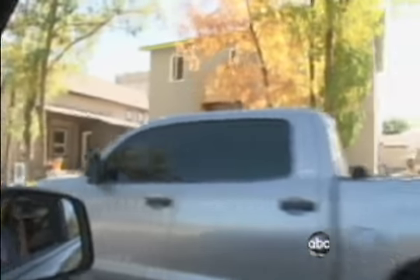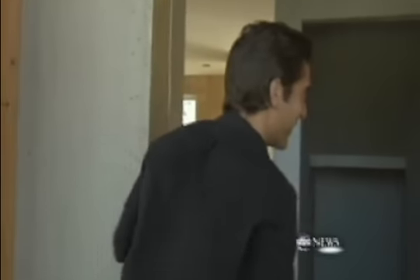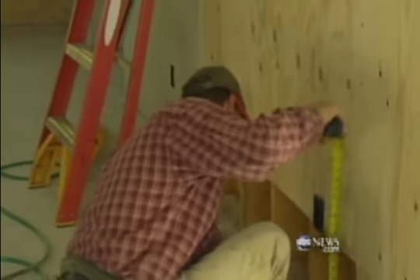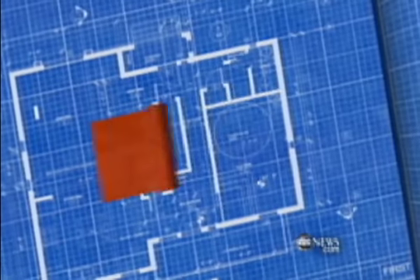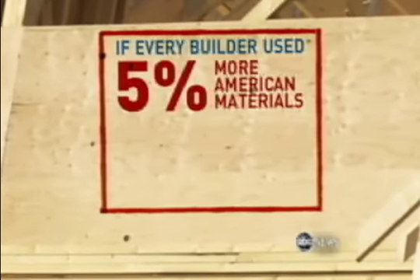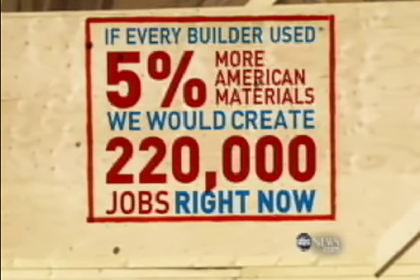We were about to tour the house this builder is convinced will pave the way for jobs in America. Just about everything here is American — in fact, every piece is Made in America. Every nail, every screw, every piece of tape, the paint on the floor. The builder, Anders Lewendahl, is out to prove something. He holds a degree in economics and a brand-new blueprint he says would create hundreds of thousands of American jobs right now. His simple challenge: if every builder used just 5% more American materials, we'd create 220,000 jobs right now.